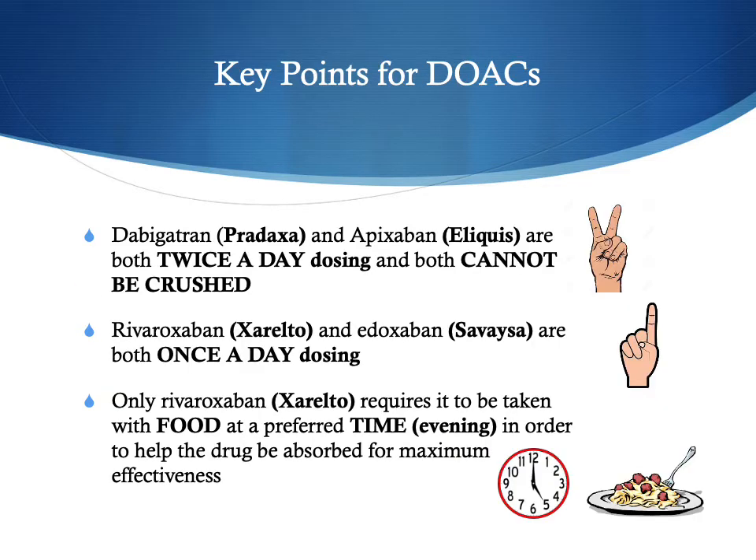When quickly reviewing key points for these DOAC medications — Pradaxa, Eliquis, Xarelto, and Savaysa — Pradaxa and Eliquis are both twice-a-day medications and cannot be crushed. The once-a-day medications, Xarelto and Savaysa, both can be crushed. Only Xarelto has a preference that it should be given with food at the evening meal, or the biggest meal of the day, in order to help the drug be absorbed for maximum effectiveness.